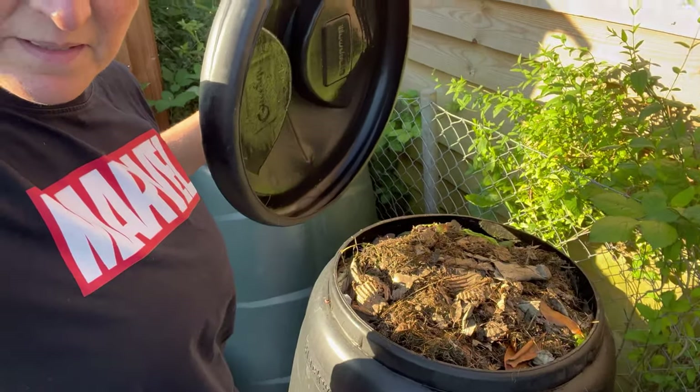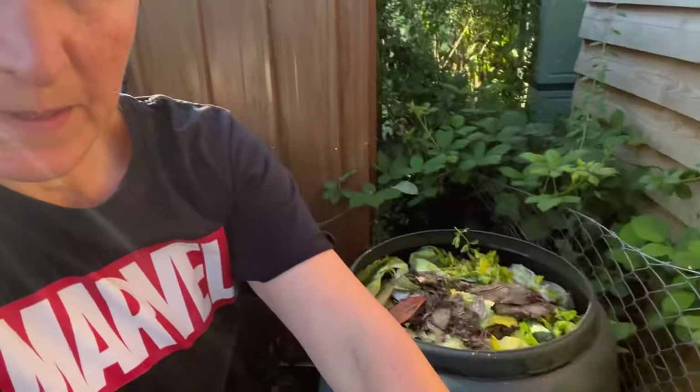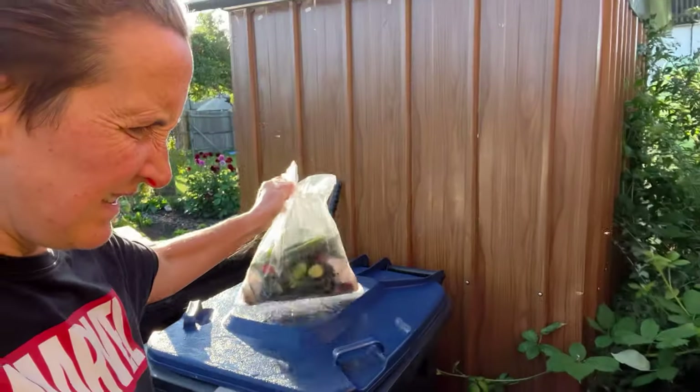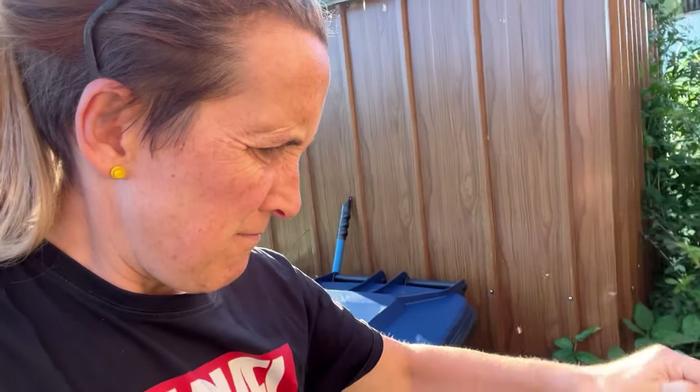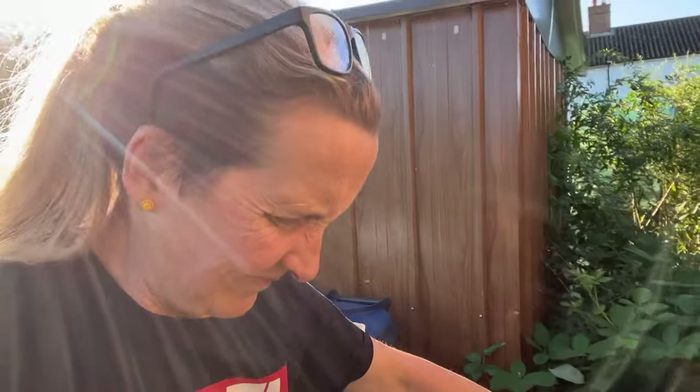Look at these compost bins — full to bursting. Let's try the other one — oh, there's a bit more space in this one. The little bugs! All right, first job done.